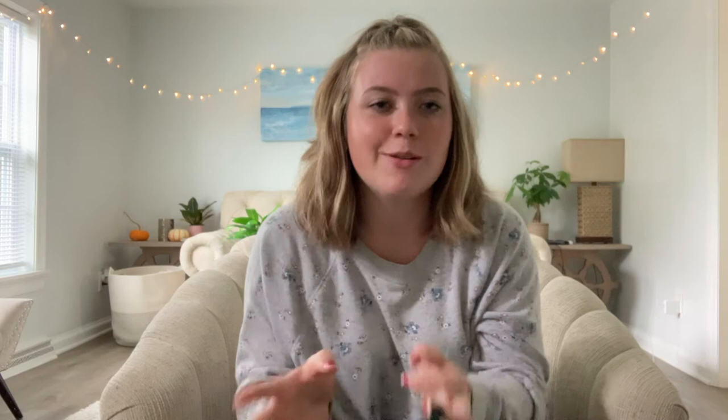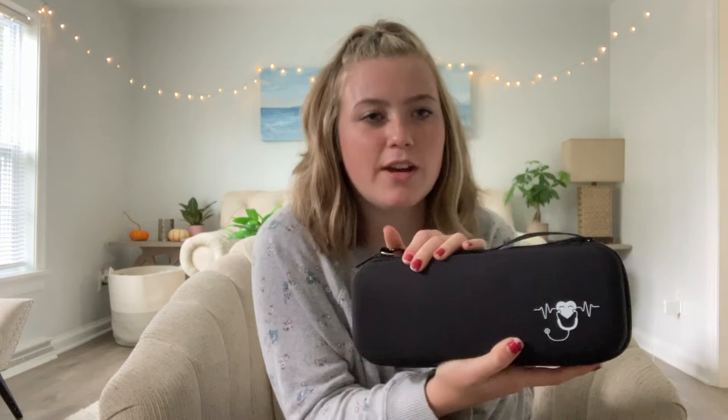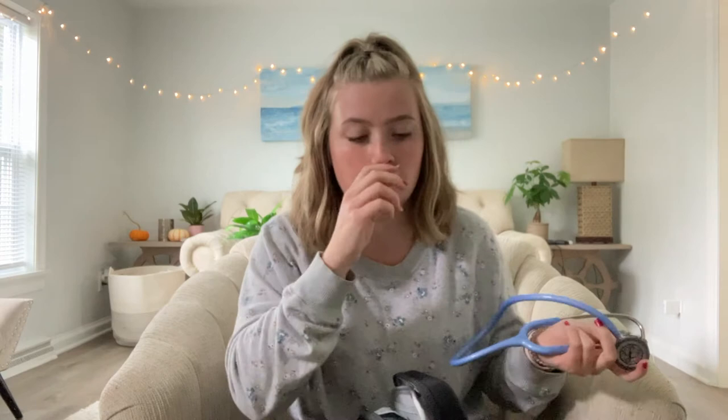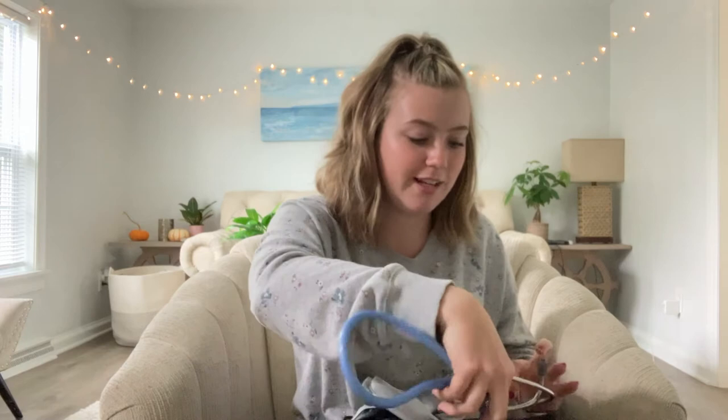Now we get into the fun part. I bought this case off Amazon for about $25, and then I have my stethoscope — this is a Littmann Classic 3M. It has a double bell, it's this cute periwinkle blue, and it does the job. I got it on sale for about $85 from a Littmann distributor. It's a really good first stethoscope — not too expensive, has the double bell, and it's working fine for me in my first year of nursing school.